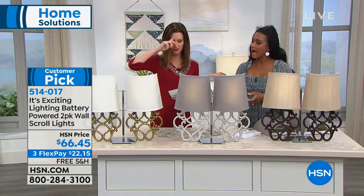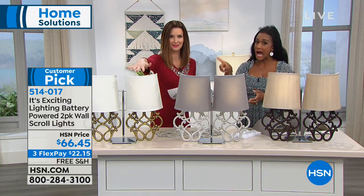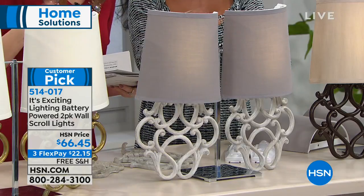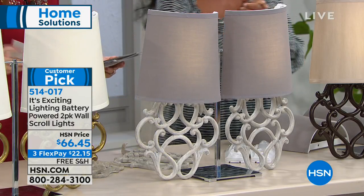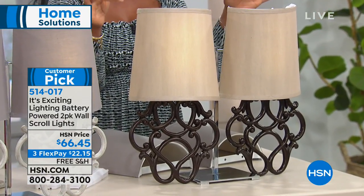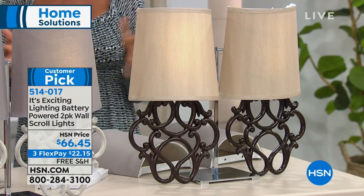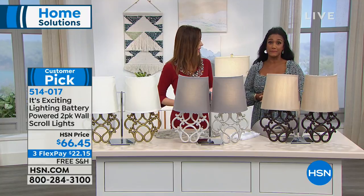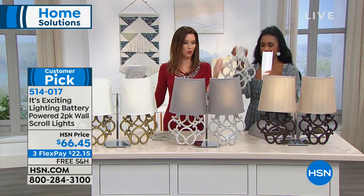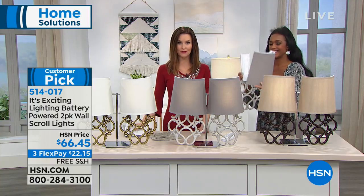The color options are: ivory with a brushed brass base, gray with a gray base — that super popular whitewashed look — and the classic tan shade with a bronze base. All three are a nice variety for just about every home. You're getting a two-pack for only $66.45. You couldn't have an electrician punch a hole in the wall for $66.45 — and we ship it to you for free. The reviews are through the roof.